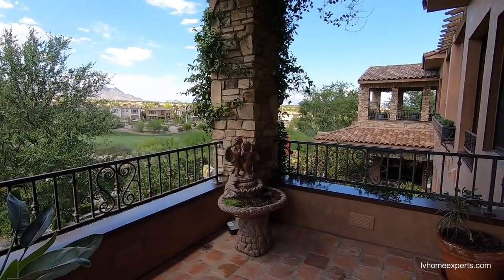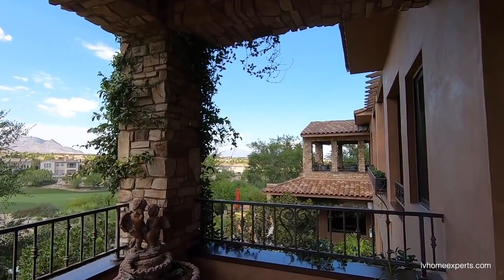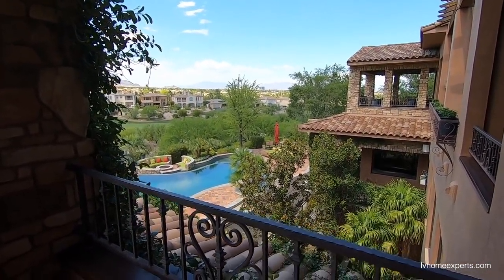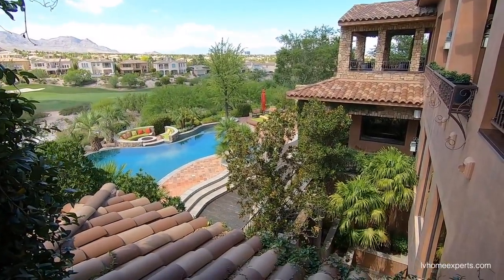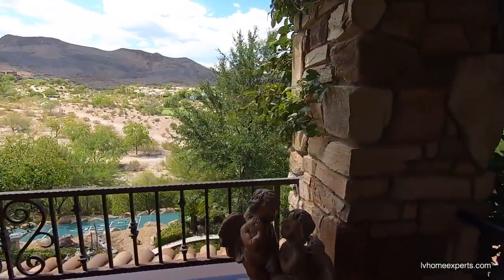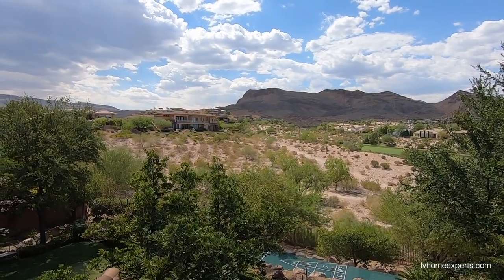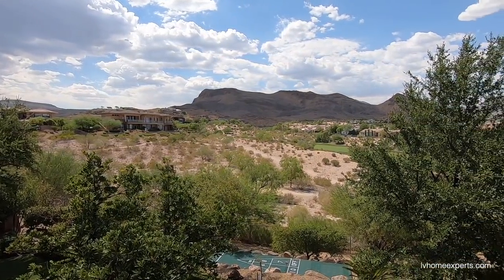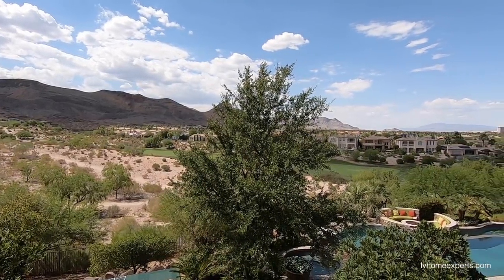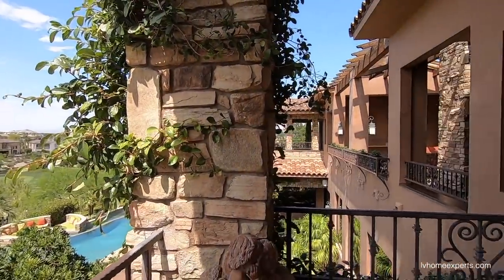I wish you guys nothing but the best, I really do. For all my subscribers out there who have subscribed to this channel — you guys deserve nothing but the best. This is the quality of life that we all should be living right here. I'm telling you this right now. If this does not motivate you, then I just don't know what to tell you. Look how gorgeous this is. Wait until we get to the backyard — that's like some next level.